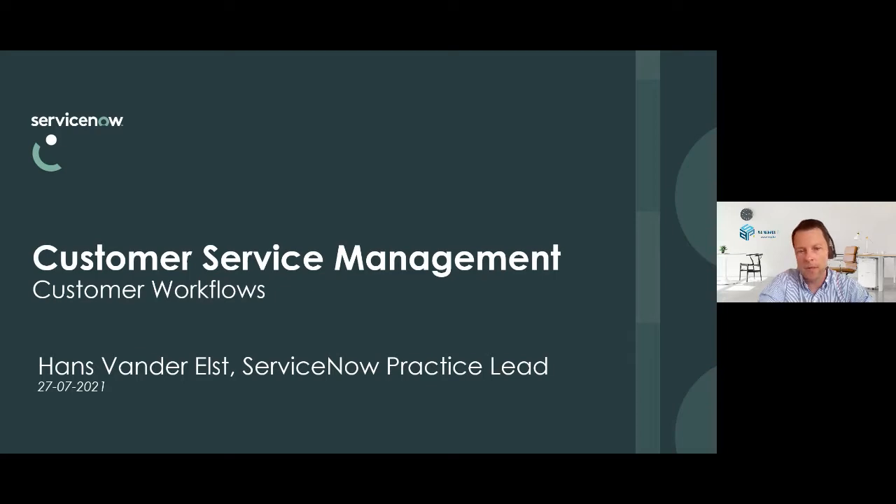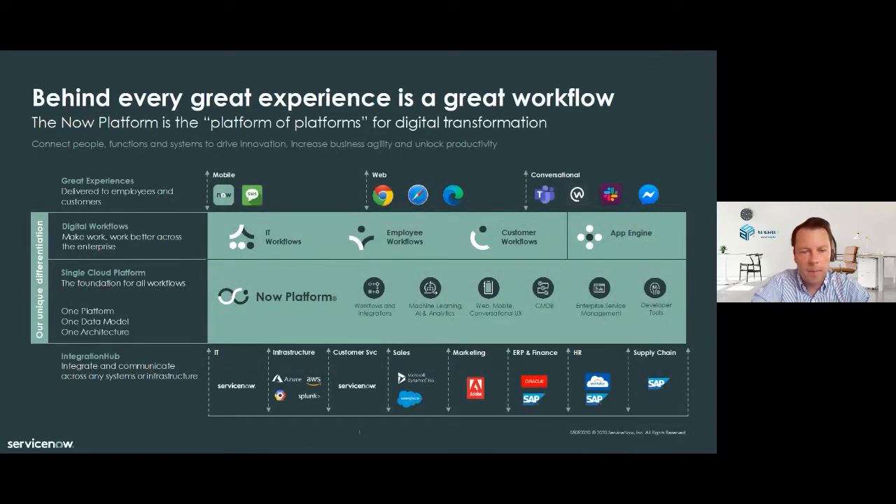I will start my presentation with this slide — a very busy slide, but a very important one. The purpose of this slide is to introduce the ServiceNow platform. On top of the slide, you see the different entry points for customers, because it's all about providing service to customers. These customers can be internal or external. Internal customers are the employees of a company; external customers are external partners or people we provide services for that are not internal to a company.